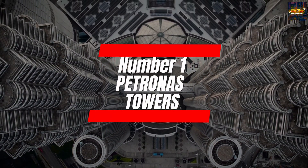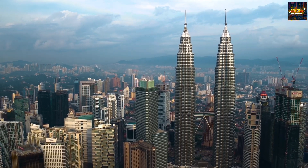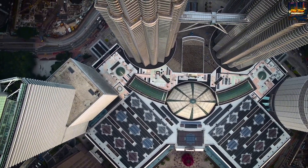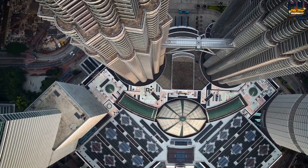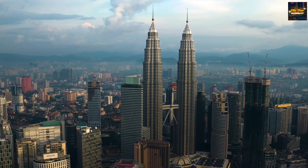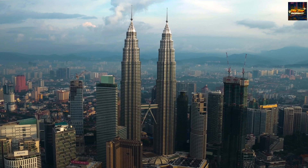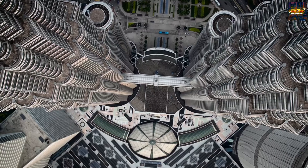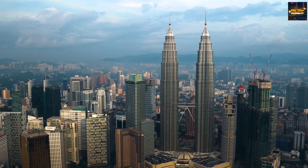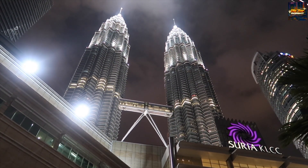Number one: Petronas Towers. Our initial destination is none other than the iconic Petronas Towers, nestled in the heart of Kuala Lumpur. These towering giants are not mere structures — they are symbolic beacons that dominate the city's skyline and stand as a testament to Malaysia's economic prowess on the global stage. As we ascend to the sky bridge, a breathtaking panorama unfolds, offering sweeping views especially during the golden embrace of sunset.